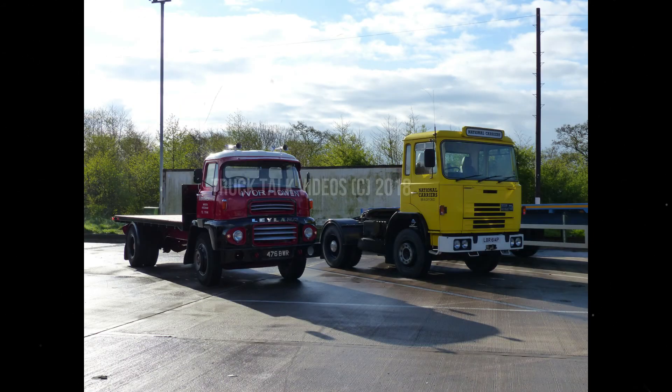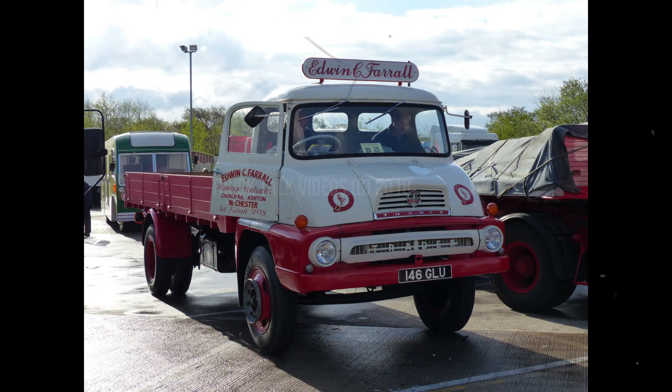Then we have a Leyland Comet 90 tractor unit — only ever seen two of them, so pretty rare. After that we have a Leyland Comet and Seddon Atkinson 400 from 1975. Then last but not least, the world's ugliest truck, which is the Thames Trader.